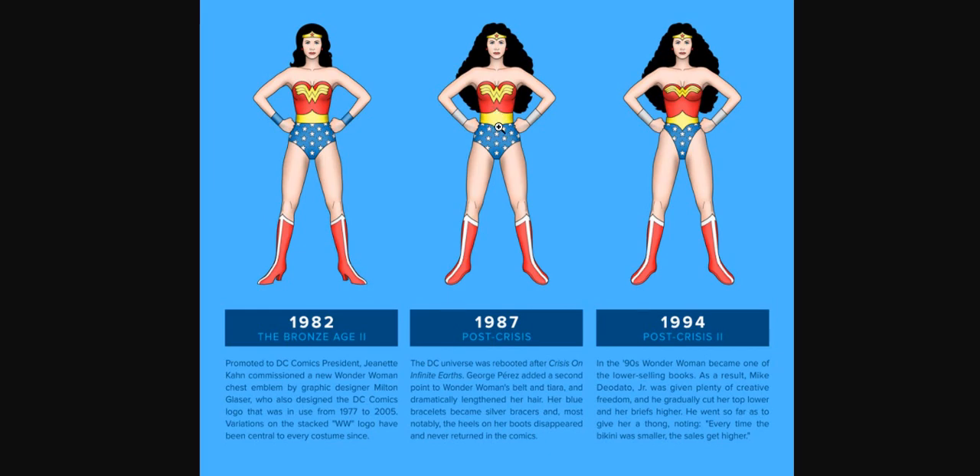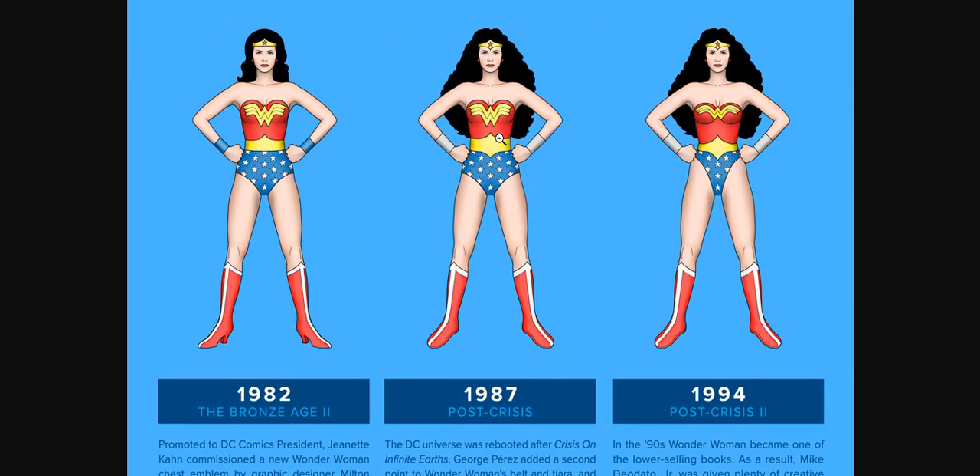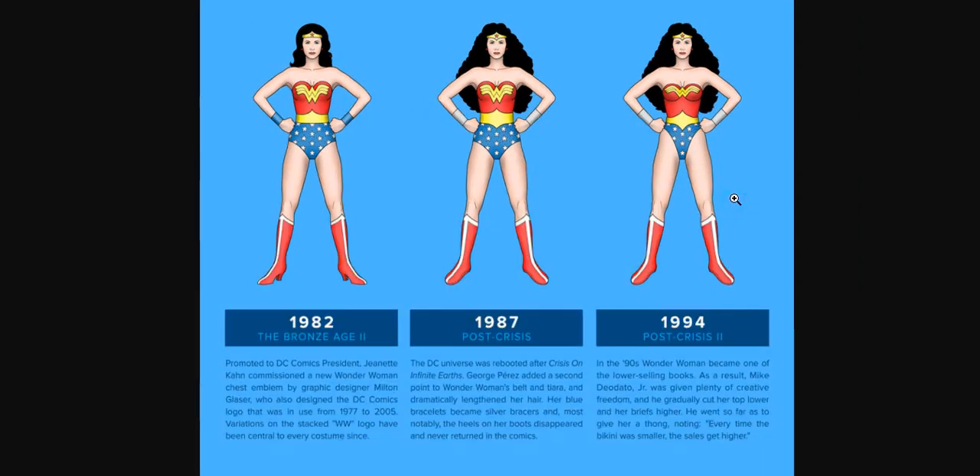Her blue bracelets became silver bracelets once again. And most notably, the heels on her boots disappeared — which made so much sense — and never returned in the comics, which is really awesome.